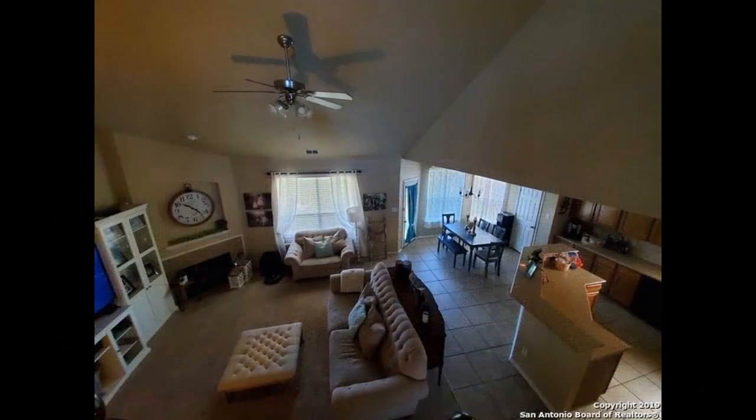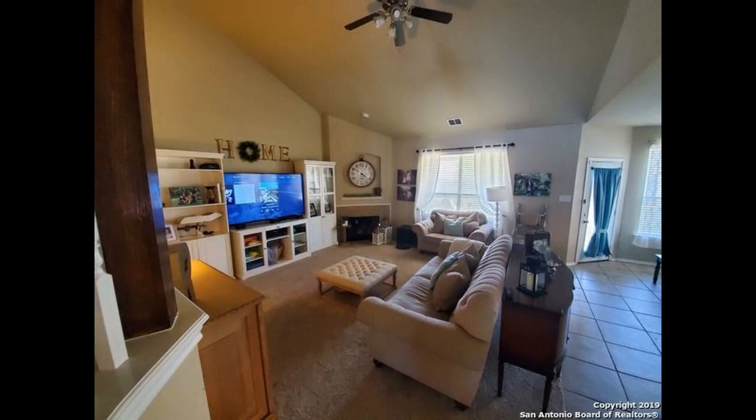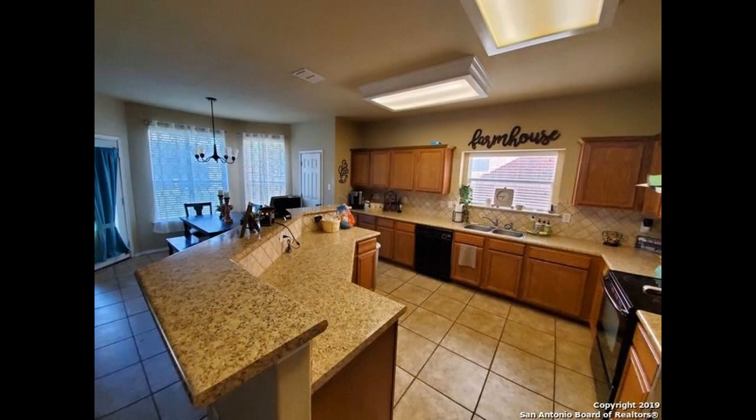Upon entry, an open floor plan combines the living, dining, and kitchen areas. The living room features towering vaulted ceilings and plenty of space for entertaining. The kitchen comes equipped with ample cabinetry, vast countertops, and a center island counter that doubles as a breakfast bar.